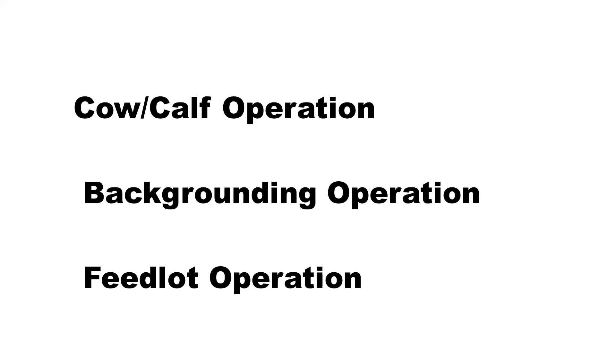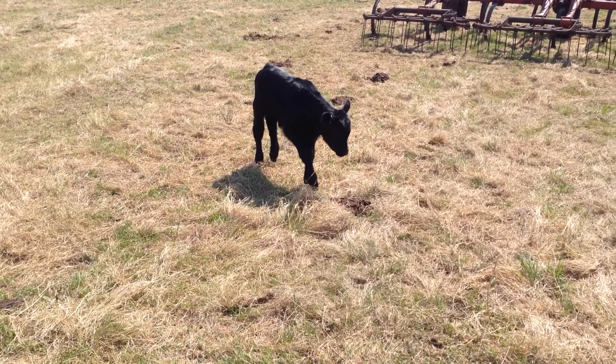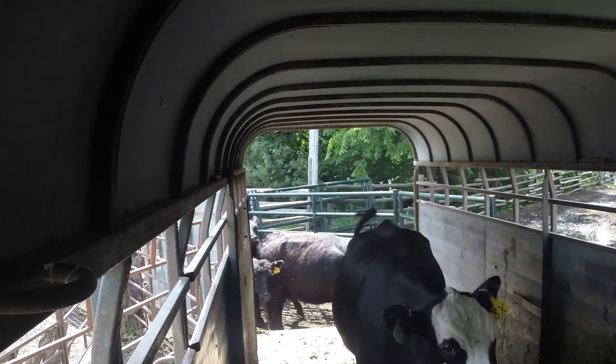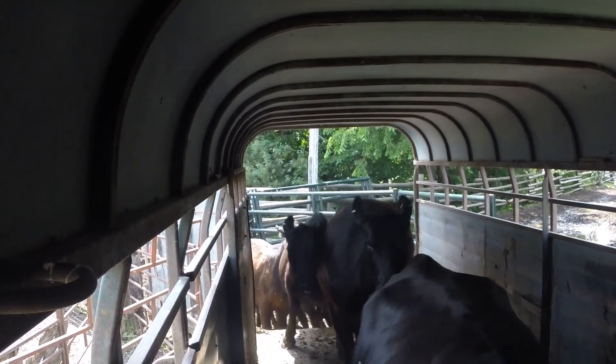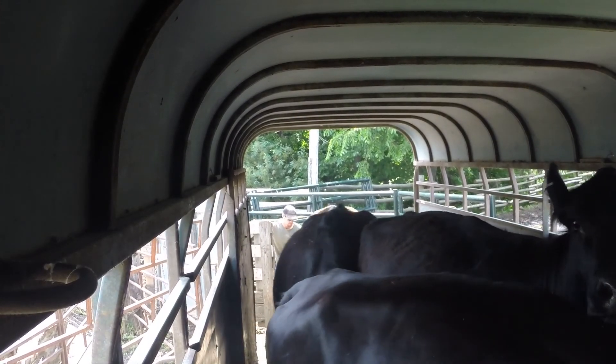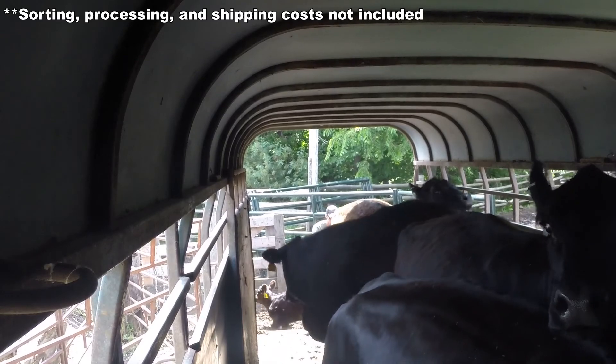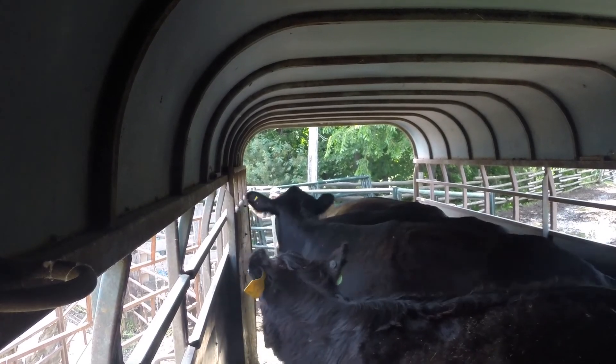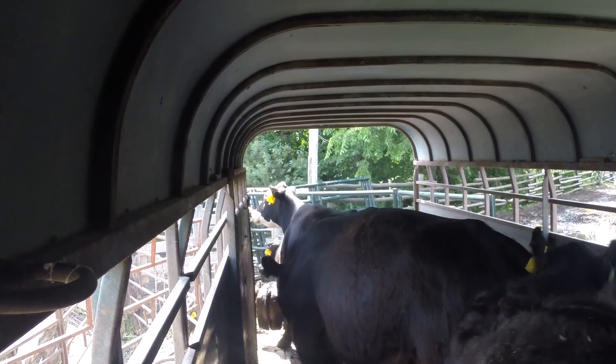Where one type of operation may be making money while the other is losing, owning both enterprises means that the profit is averaged, making the profit margins more predictable. The same applies to cattle prices between the backgrounding lot and the feedlot, and grain prices between the grain farm and the feedlot, and so on. As an added bonus, there are also other major savings to be had when owning a vertically integrated operation. For one, there are no marketing costs between the operations. Between selling commissions, brand inspections, checkoffs, and sales insurance, it costs us over $34 per head to market our animals once they're ready for market. Being able to save those marketing costs between the cow-calf operation and the backgrounding lot, and the backgrounding lot and the feedlot, means direct savings on a very tight bottom line.